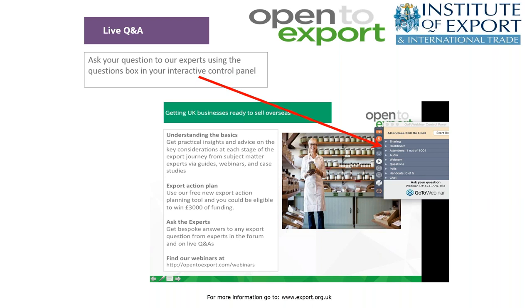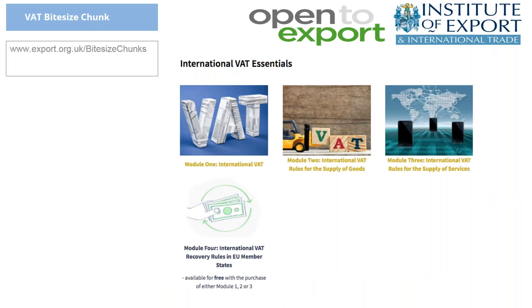Thank you so much for what was certainly a very lively Q&A. As mentioned in the webinar, I'd like to draw everyone's attention to the Bitesize Chunks page on the Institute's website, on which you'll find the new VAT learning modules that Claire has worked with us on. That can be found at export.org.uk/bitesize-chunks. There are modules on International VAT, International VAT Rules for Supply of Goods, International VAT Rules for Supply of Services, and another module on Recovery Rules in the EU Member States.